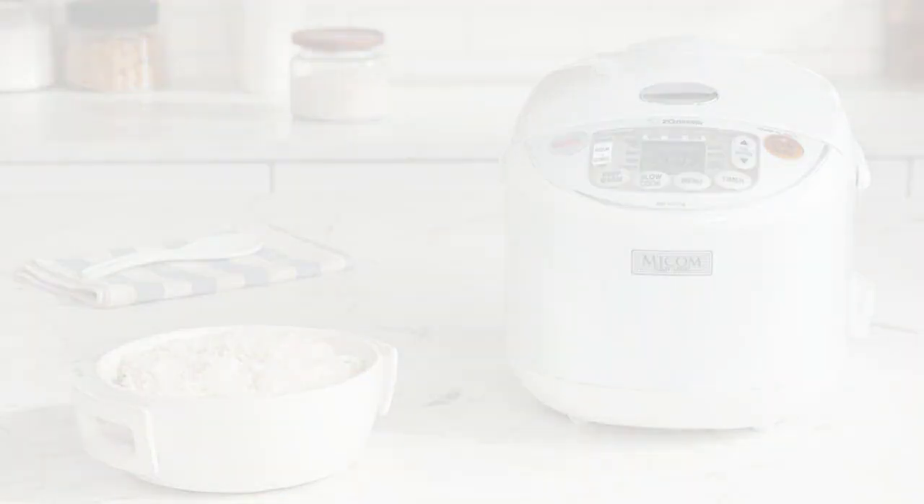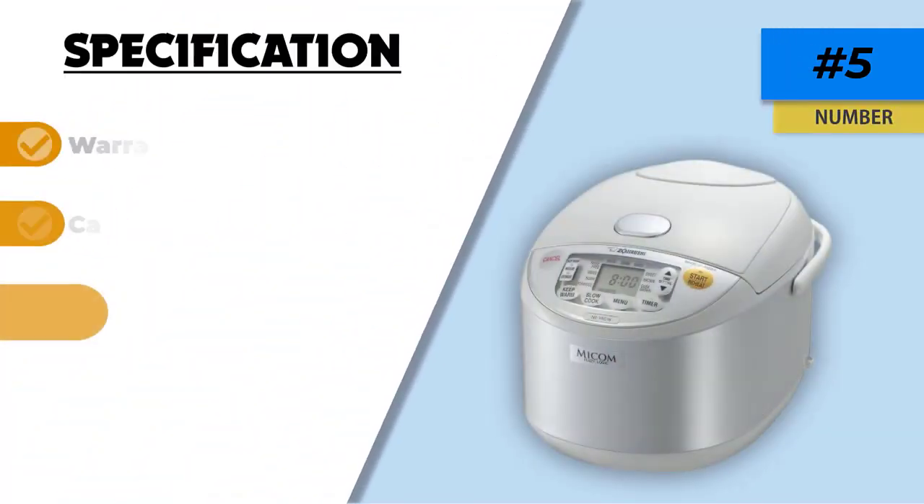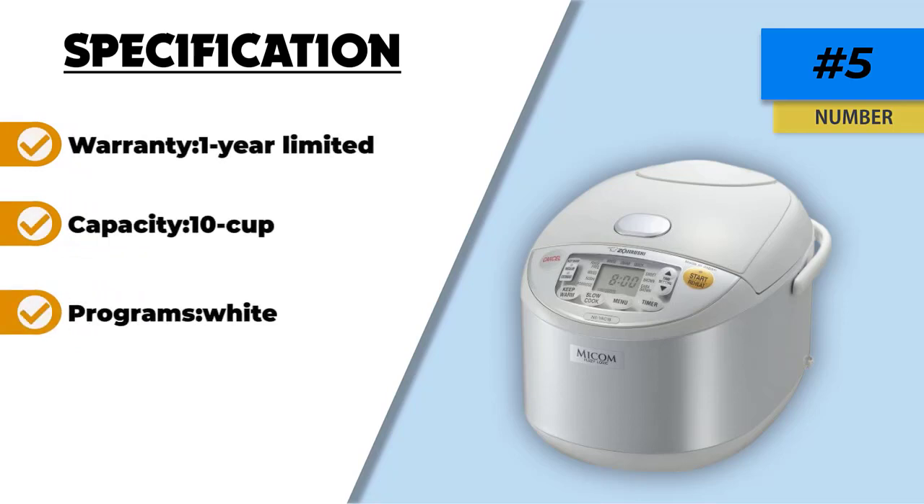A number of people had issues with the power cord coming loose. Furthermore, this cooker is more expensive compared to other models on our list. That's number four.